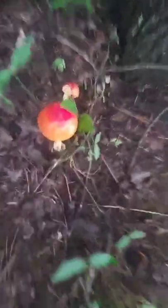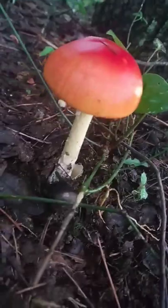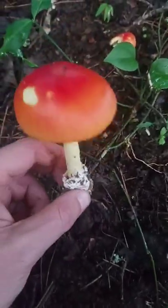I'm all excited because I found myself an amadita that is edible, also known as the Caesar's egg. It's kind of looking like an egg here, right? That's what they call it — the Caesar's egg.